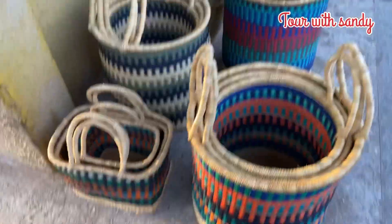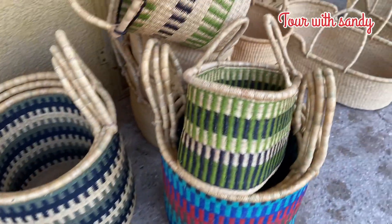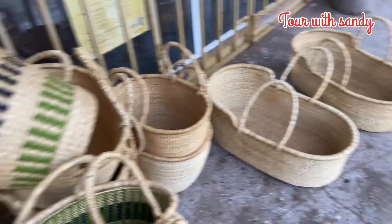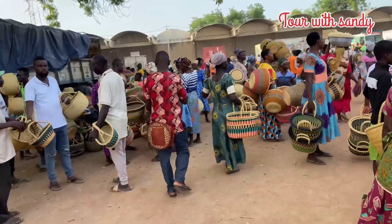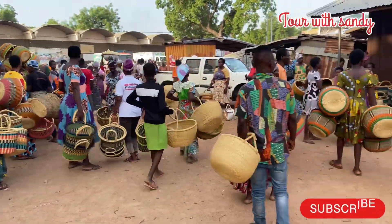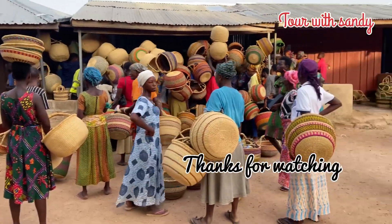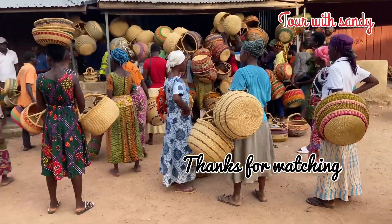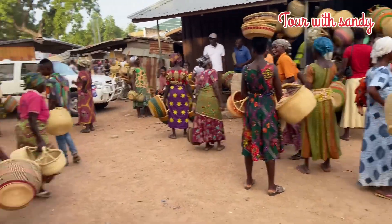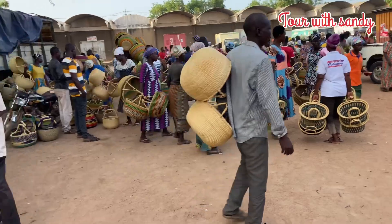You also have some laundry baskets. This place is very packed — there are a lot of people trying to sell their baskets. Everyone is trying to sell out their baskets.